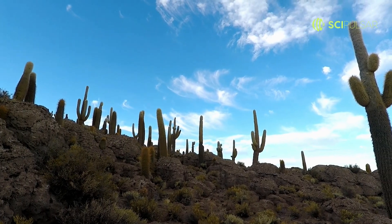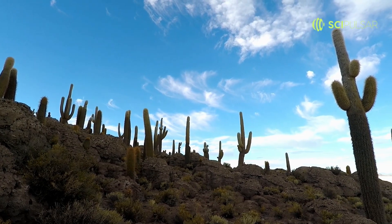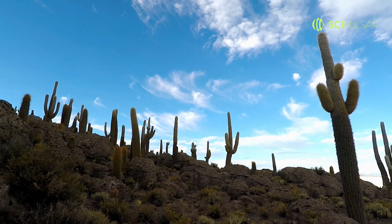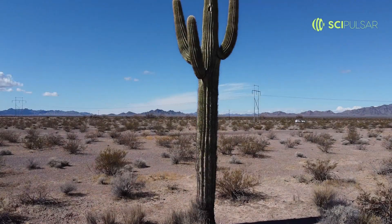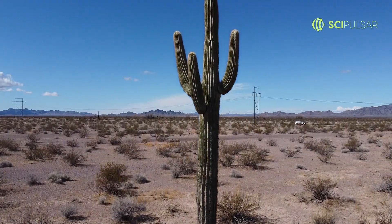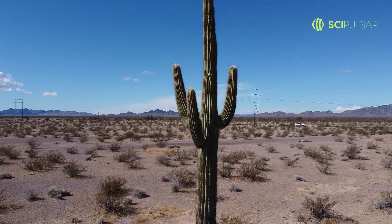Meet the saguaro cactus, the desert's ultimate survivalist. This towering plant can store an astonishing 200 gallons of water. When the rare desert rain pours, the saguaro soaks it all up, expanding like an accordion.